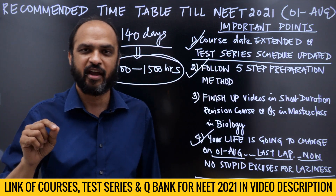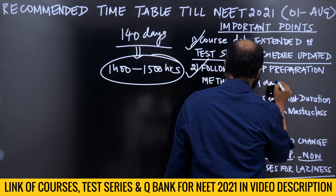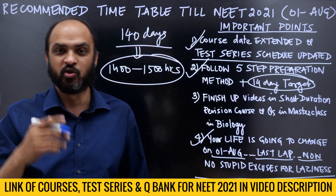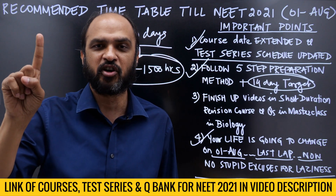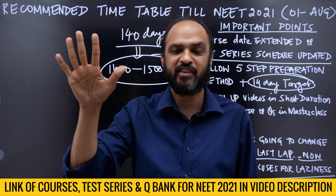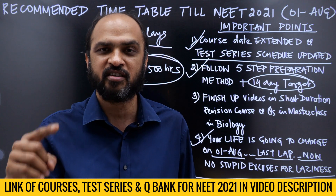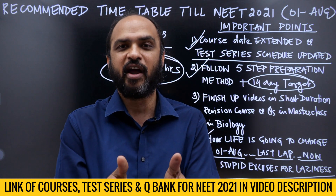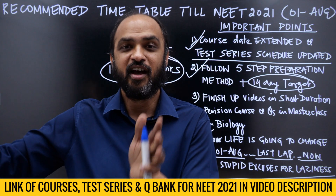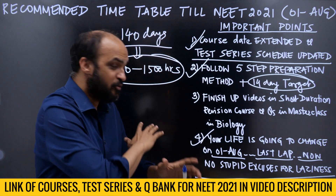You are going to follow the five-step preparation method with a 14-day target. The five steps are: complete your syllabus for the mock test, revise for the mock test, write the mock test, do a postmortem, and then fix your weak areas before the next mock test. After writing the Class 11 mock test tomorrow, find your weak areas, fix them before the next Class 11 mock test, and you should see your score improve.